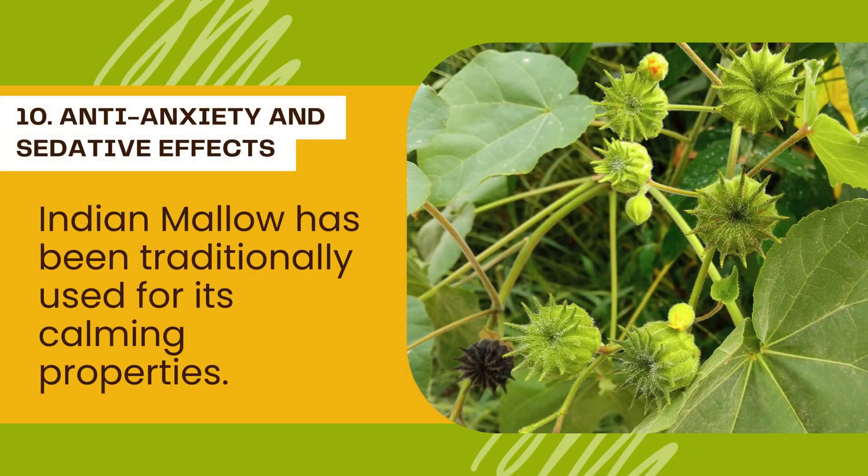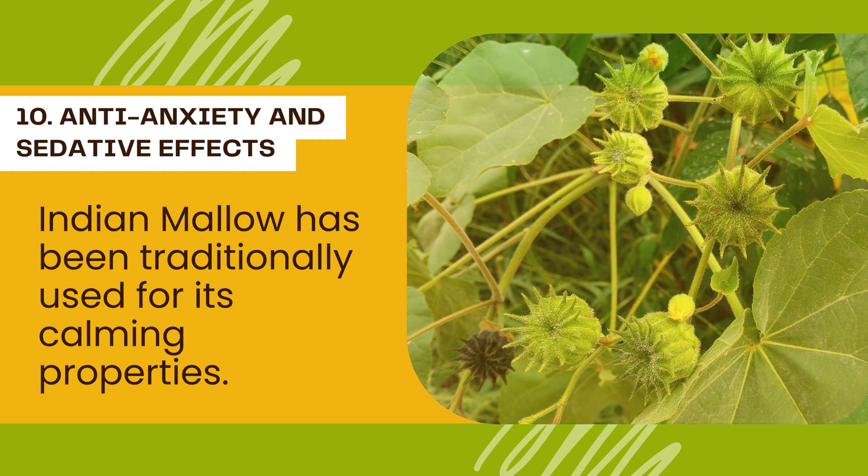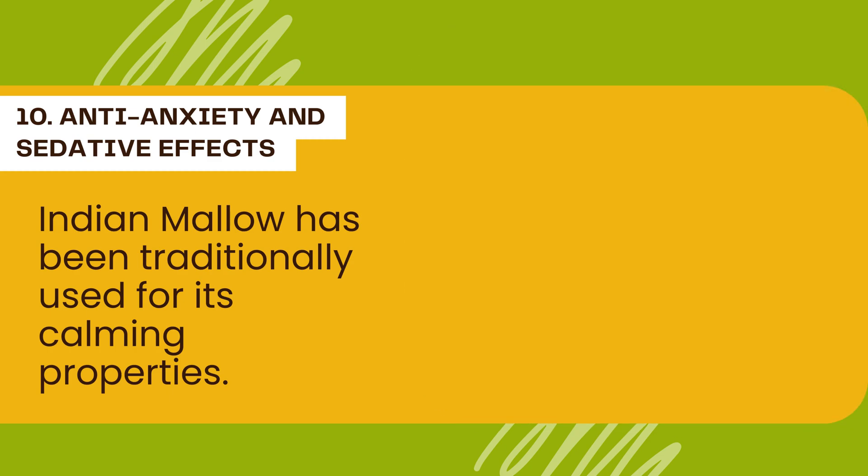Number 10: Anti-anxiety and Sedative Effects. Indian mallow has been traditionally used for its calming properties. Compounds within the plant may exhibit anti-anxiety and sedative effects, promoting relaxation and mental well-being.